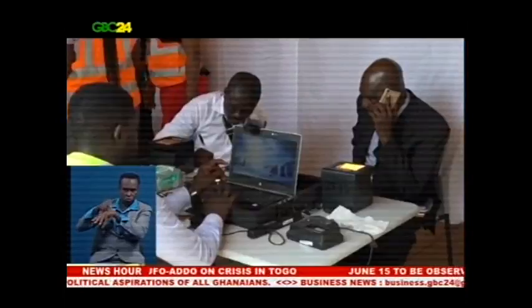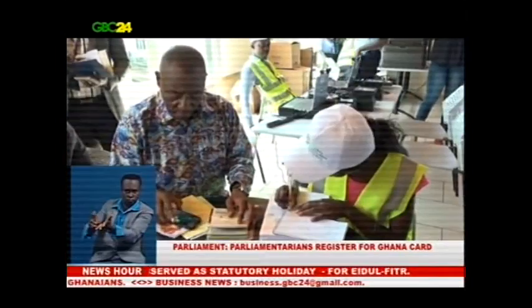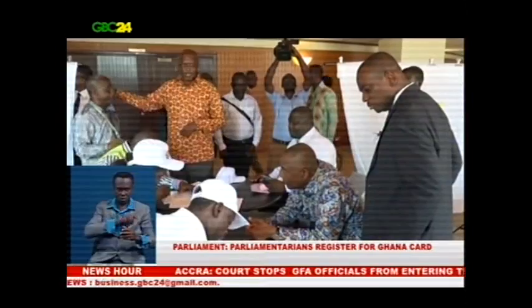The registration exercise on Tuesday started at 10:30am at two separate centres — one for Members of Parliament and the other for Parliamentary Service Staff. The four processes involved are records taking, enrollment, printing and issuance, and verification.